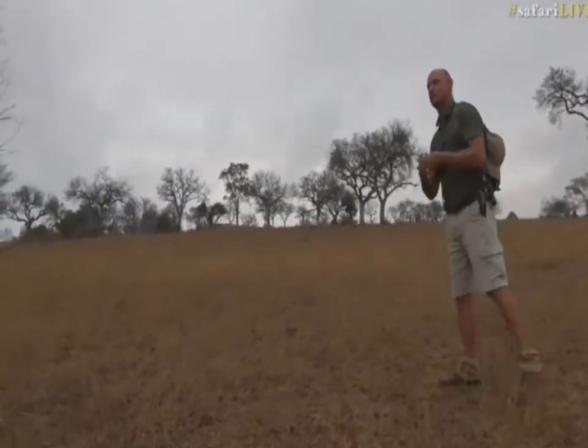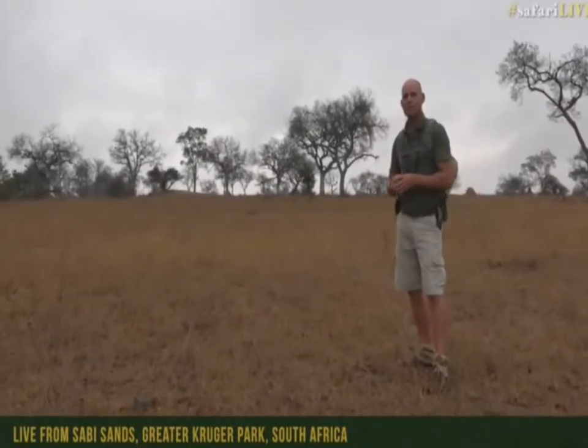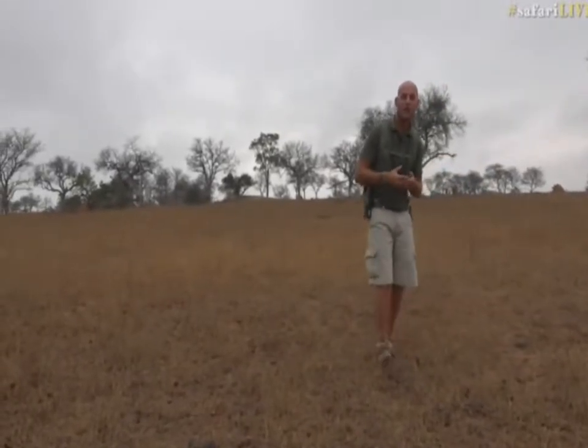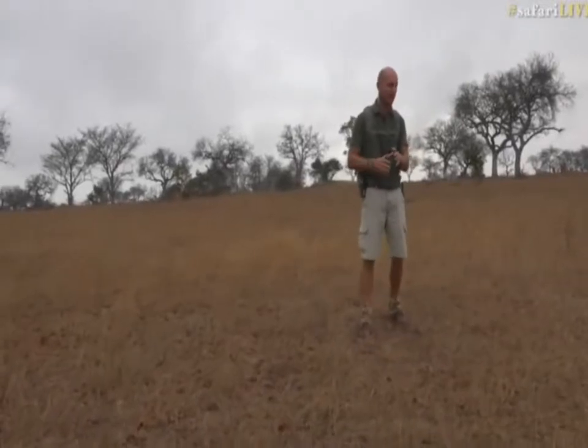This is the dry season here in the Sabi Sands, and of course the best thing about the dry season in the Sabi Sands is the Sand River, which lies not too far away right over there — and that is a massive draw card for a bunch of elephants. At the last winter census there were over 800 elephants in this area during the dry season, and that is exactly what we're in at the moment.